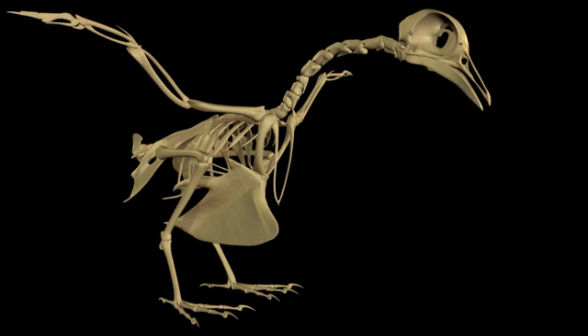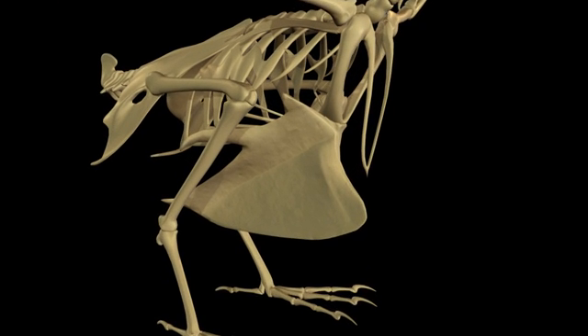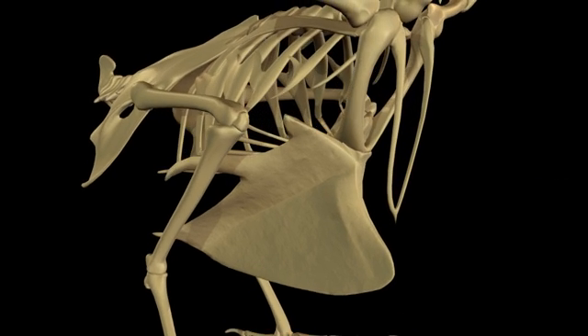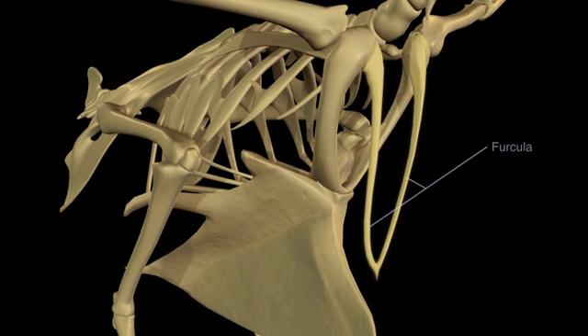One of the most prominent structures found only in birds is a large keeled sternum. This midventral keel is found in all flying birds and is an attachment point for large flight muscles. The two clavicles are fused to form the furcula, more commonly known as the wishbone.